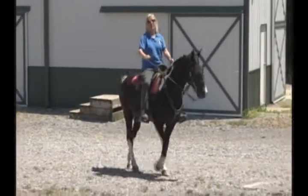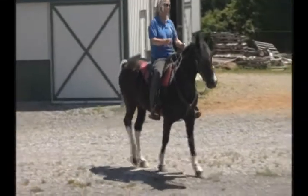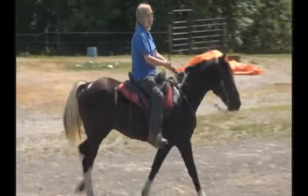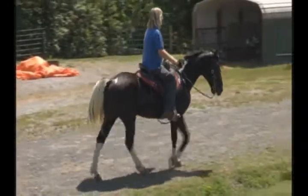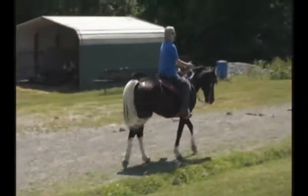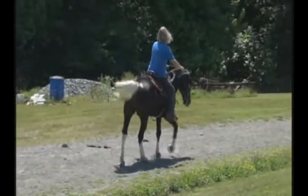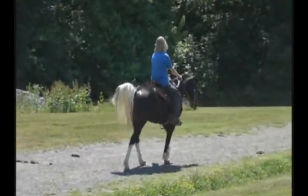This is another one just like the rest of them we've taken today. It's gentle, good gaited, great trail horse — and just really pretty. Hard to beat. Really good gaited too. I like that white tail on that black body.